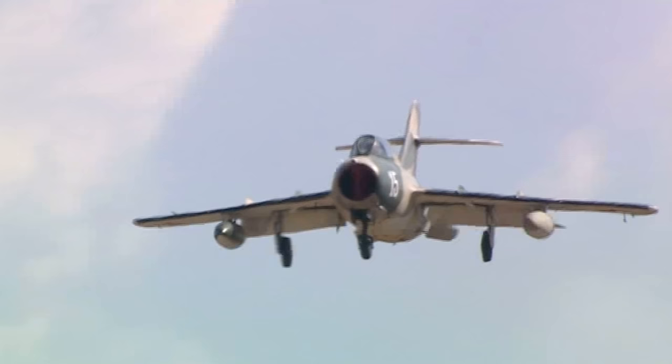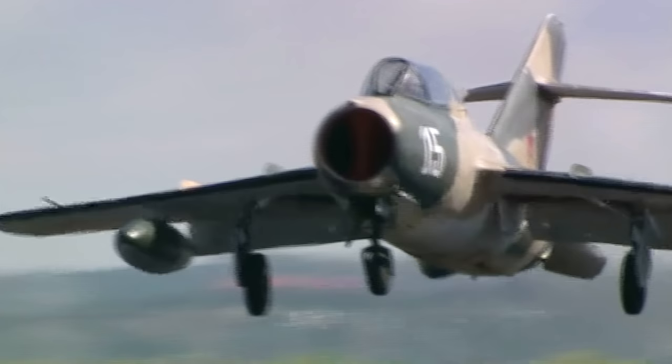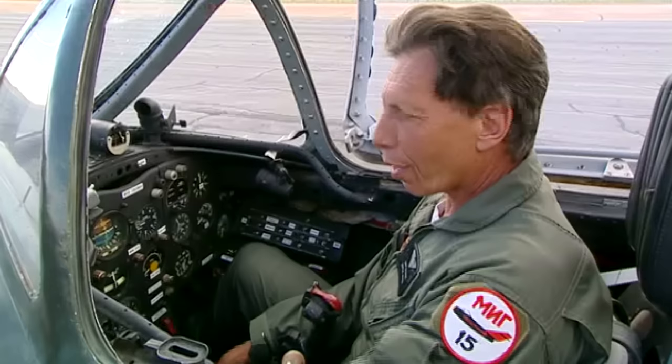Now, instead of dogfighting over Korea, it flies over the New Mexico desert. 'It's as fast as you can go, as inexpensively as you can do it. And it's a piece of history. And it's a lesson in early aerodynamics.' But not everything about the MiG was state of the art.